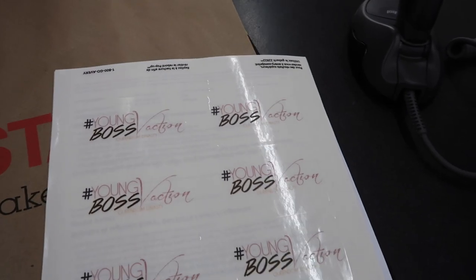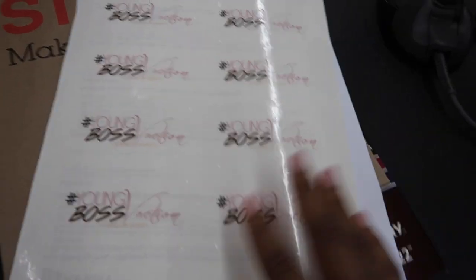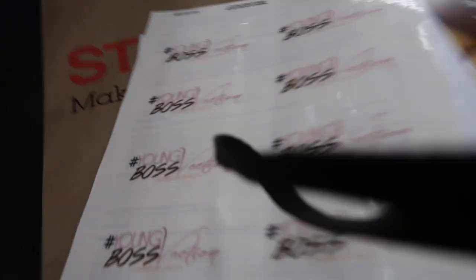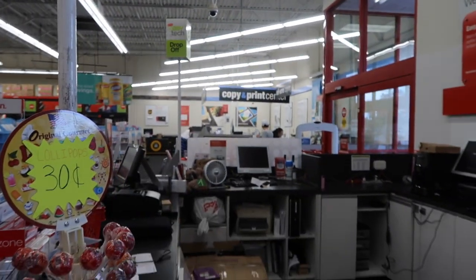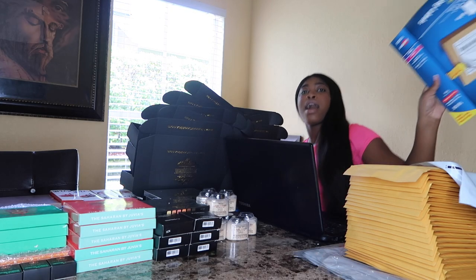These are the labels I got printed on. I got four sheets printed — remember this is the label paper I picked up, just took it to the counter at the copy and press center, and now I'm about to check out.